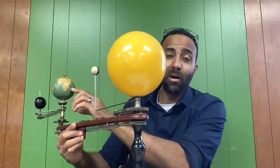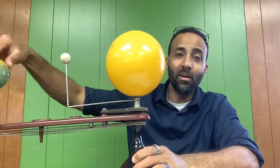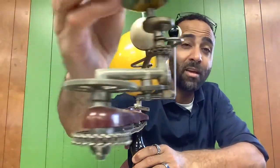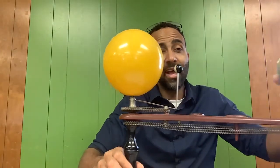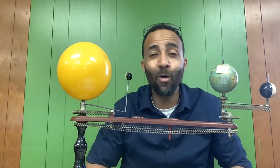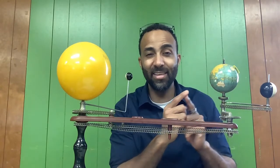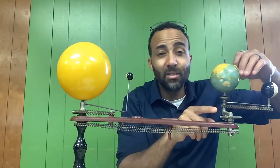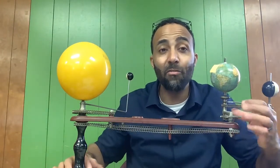Another word for revolve — a synonym for revolve — is to orbit. Orbit means to go around. So this earth is rotating and revolving, and when it gets back to its original location that is called a year. Each rotation is called a day, and it takes 365 rotations — 365 spins — for the earth to make it all the way around the sun.